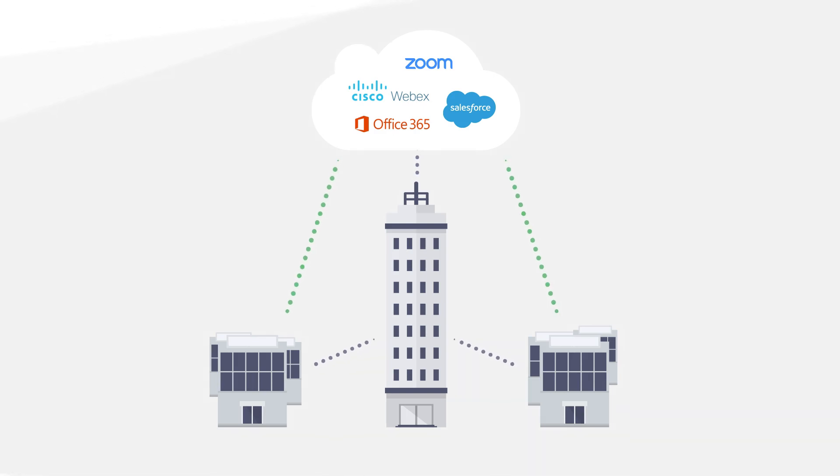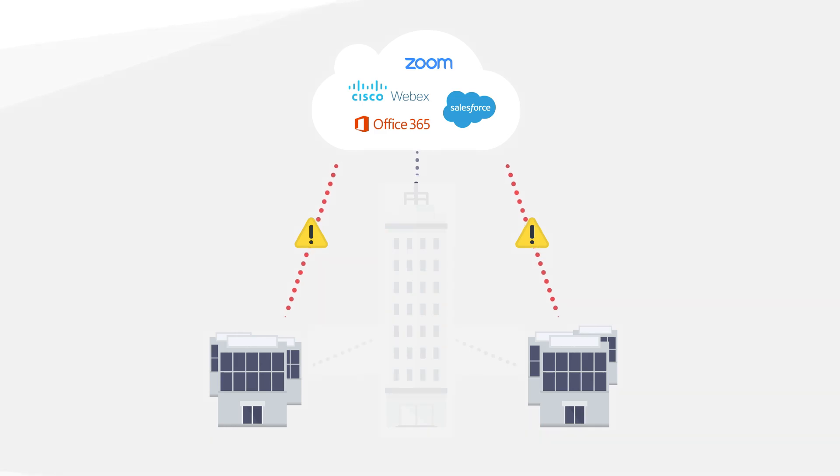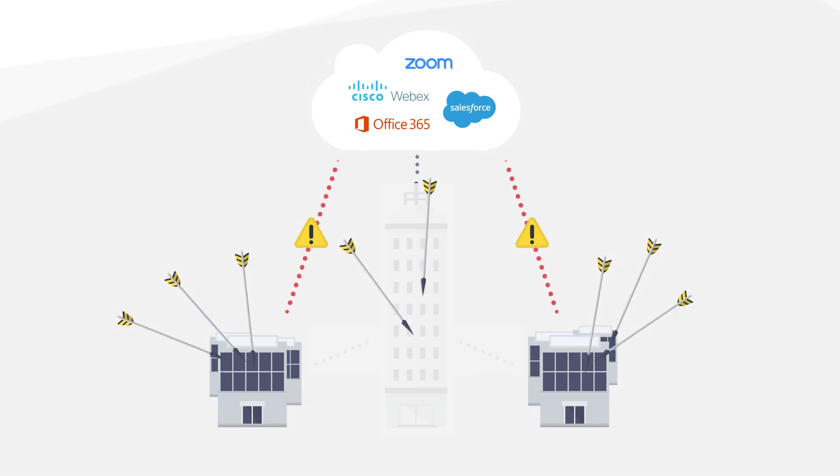However, connecting branch offices directly to the cloud significantly increases their security risk and security management costs. Branches are no longer protected by centralized data center security, which exposes them and the enterprise WAN to sophisticated multi-vector Gen 5 attacks.